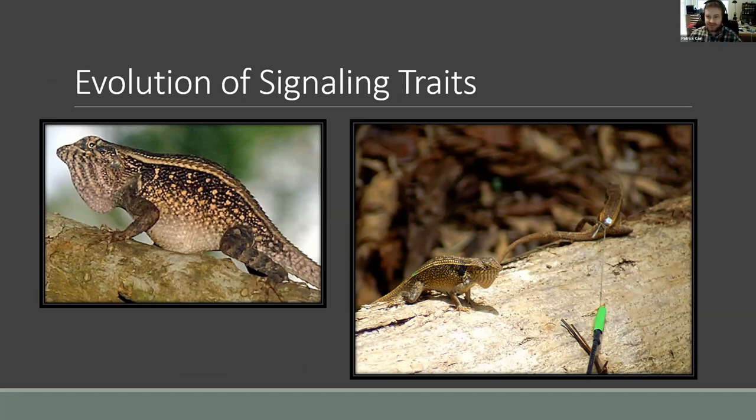Sceloporus lizards do it, and all kinds of other genera do it too, so there's been a lot of focus on what information they're conveying to each other. One of the good ways to study that is to build a robotic lizard that can mimic the push-ups, and you can manipulate it and see what's going on.